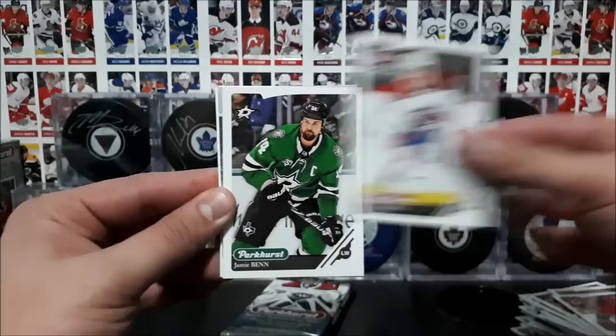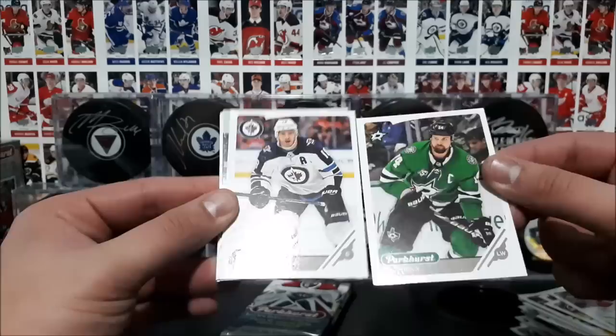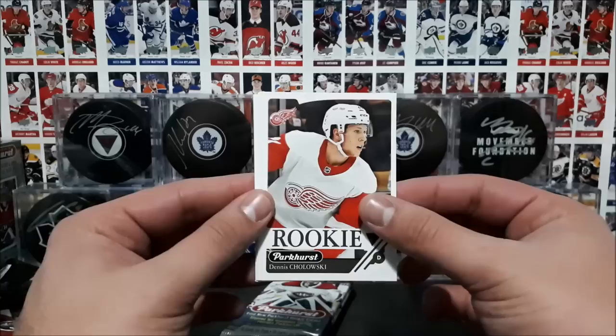So, Gaudreau, Tauravainen, Shaw, Ben, Little — silver parallel. Am I seeing things? These belts silvers? Little. And then a prominent prospect of Evan Bouchard of the Oilers. A rookie card of Dennis Choloski, Platt, Russell, and an all-star of Carlson.